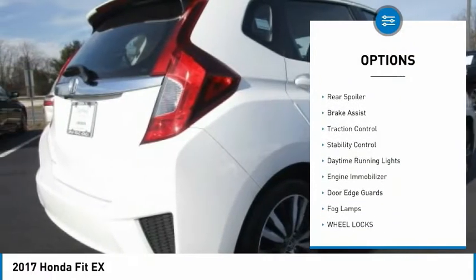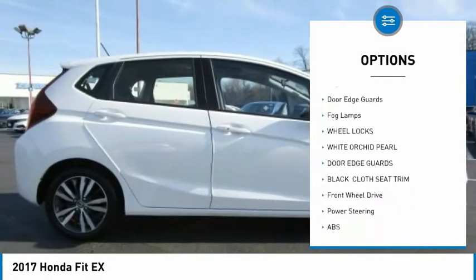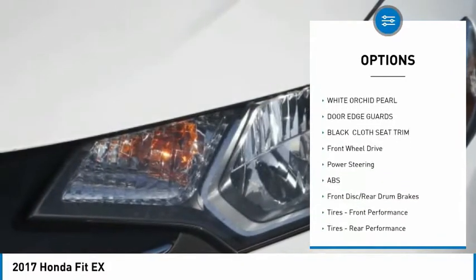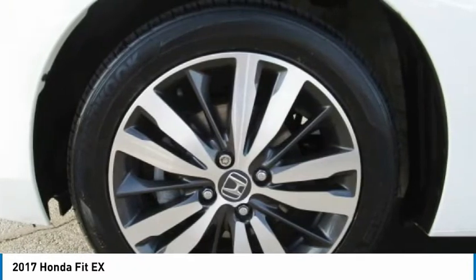Aluminum wheels, wheel locks, rear spoiler, brake assist, traction control, stability control, daytime running lights, engine immobilizer, door edge guards, fog lamps.